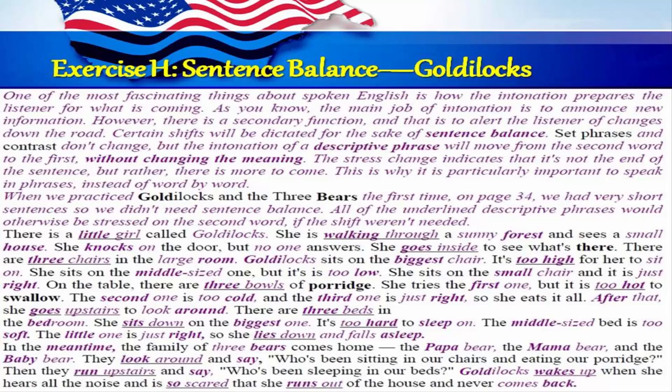Exercise H: Sentence balance — Goldilocks. One of the most fascinating things about spoken English is how the intonation prepares the listener for what's coming. The main job of intonation is to announce new information. However, there's a secondary function and that's to alert the listener of changes down the road. Certain shifts will be dictated for the sake of sentence balance. Set phrases and contrast don't change, but the intonation of a descriptive phrase will move from the second word to the first without changing the meaning. The stress change indicates that it's not the end of the sentence, but rather there's more to come. This is why it's particularly important to speak in phrases instead of word by word.